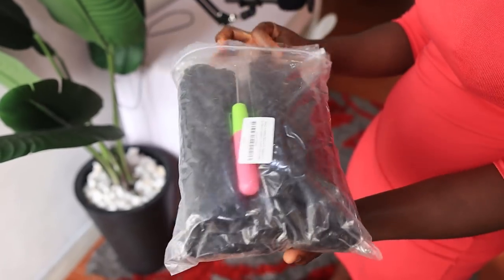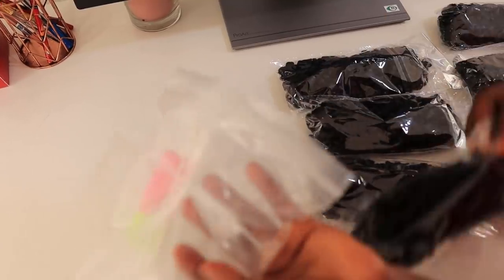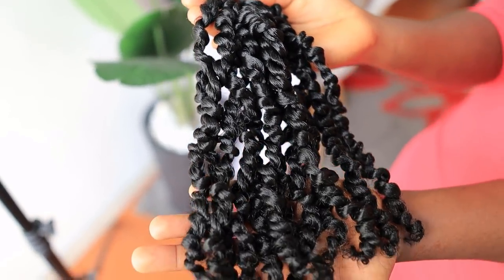This hair is called Passion Twist, and it came in a bag with a crochet pin. The hair came in eight individual bags, and inside each bag you have 10 pieces of hair. So basically what I have on my head now — because I used all eight bags — is 80 pieces of hair.